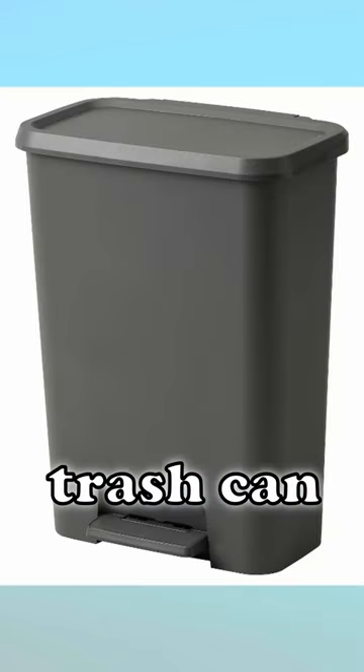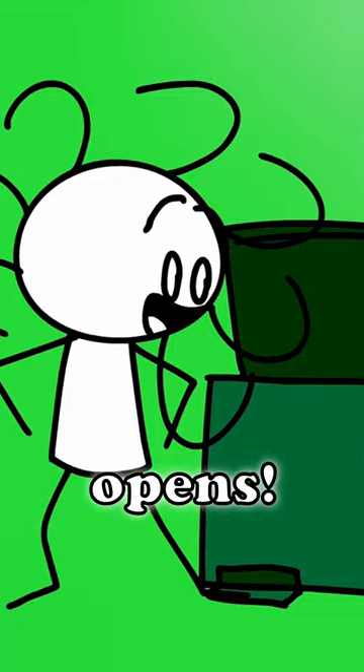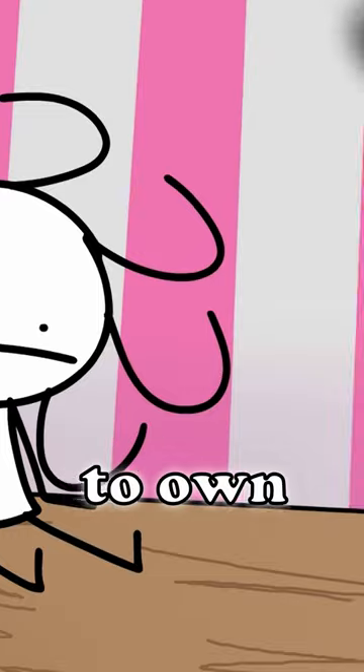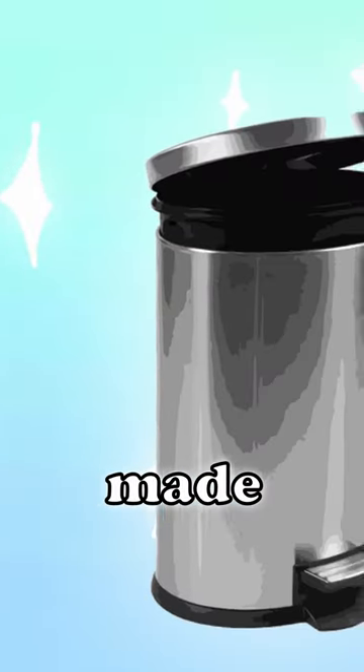This next one is the step-in open trash can. You step on the platform at the bottom and boom, the lid opens. This trash can is seriously underrated and I love it. I used to own one of these and I always found it fascinating how such technology could be made. S tier.